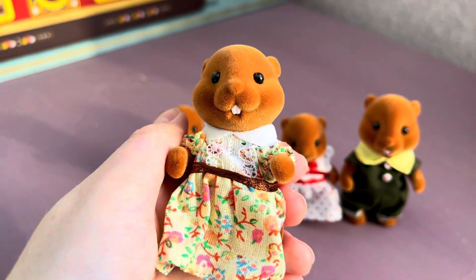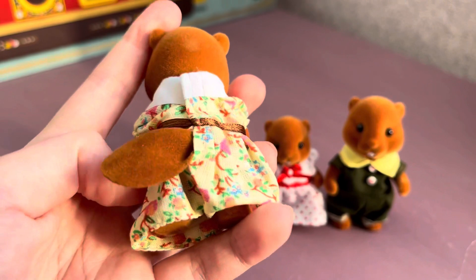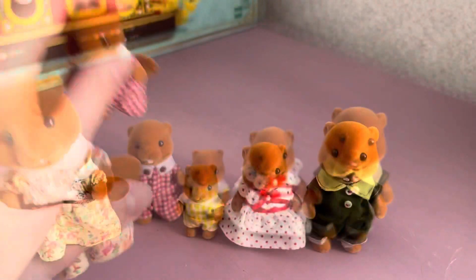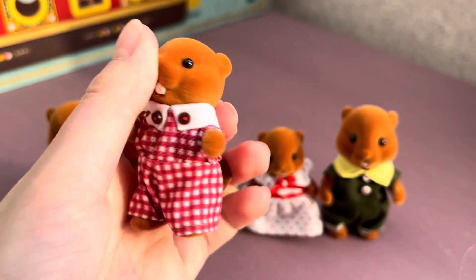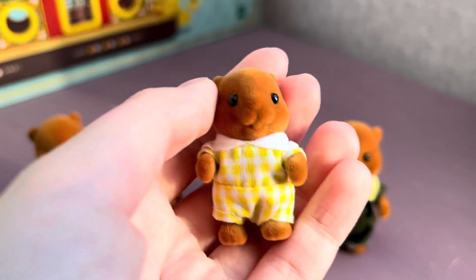Now I'll show you the beavers closer. I already talked about their clothes, but now you can see everything for yourself. Look at mother's cute soft tail — oh no, her head hair is a little wrinkled. Now I'll show you brother beaver; he has the same cute muzzle as his family, such chubby cute cheeks, and a lovely tail.